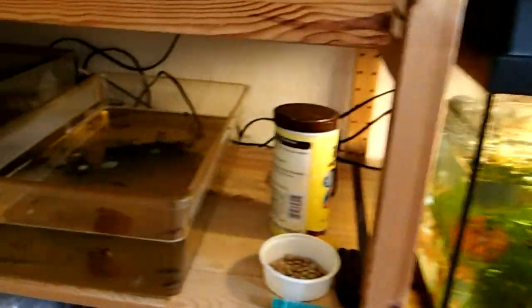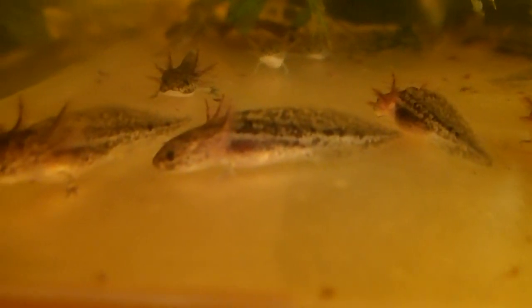I am also raising a bunch of axolotls at the moment. They all seem to be wild types, but they are heterozygous for albino, gold albino.